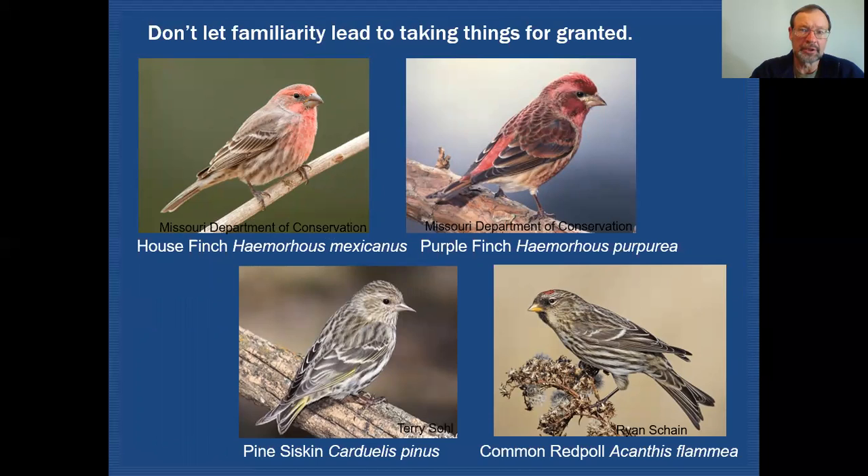Don't let familiarity lead you to taking things for granted. Often we get used to seeing certain birds in certain places and tend to get a little lazy as we're going down a trail or just looking in our backyard. Maybe we see house finches all the time. You want to make sure that you look at all of them, even though you're convinced it's probably just the same house finch you saw the day before — because you never know when it might possibly be that purple finch.